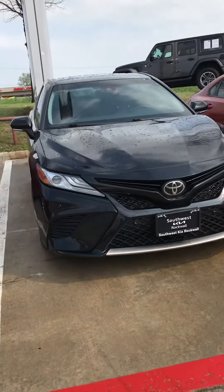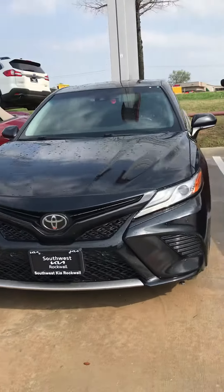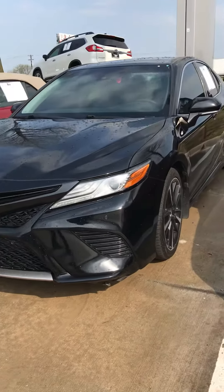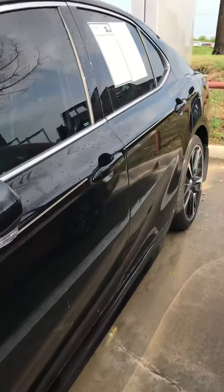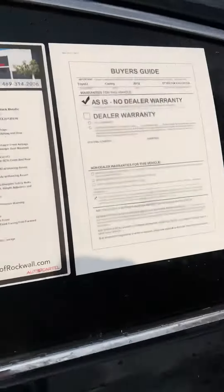Alright Edward, I figured I'd give you a little video. I know you saw lots of pictures on it, but this is the 2018 Toyota Camry XSE.